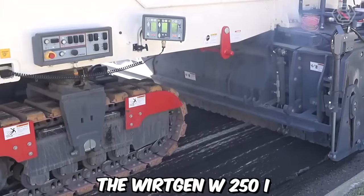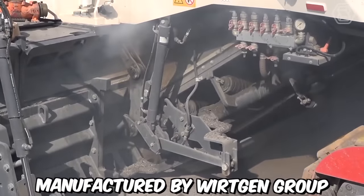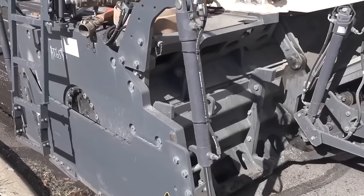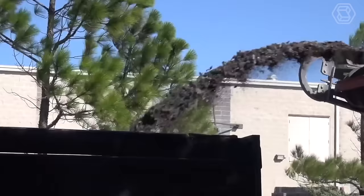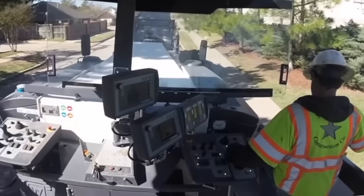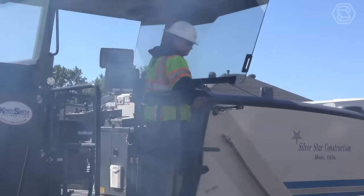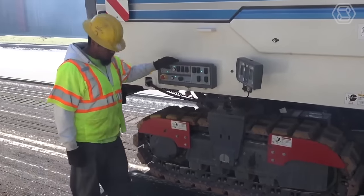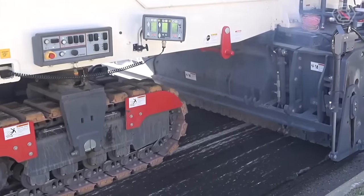The Vertgen W250i is a powerful and versatile cold milling machine manufactured by the Vertgen Group, a leading global manufacturer of construction equipment. It is specifically designed for efficient and precise milling operations on asphalt and concrete surfaces. The W250i boasts a high-performance engine that delivers exceptional milling power, enabling it to tackle a wide range of milling applications. The drum can be fitted with a variety of cutting tools to match different milling requirements, providing flexibility for various surface textures and material types.